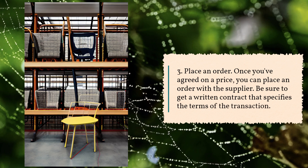Step 3: Place an order. Once you've agreed on a price, you can place an order with the supplier. Be sure to get a written contract that specifies the terms of the transaction.